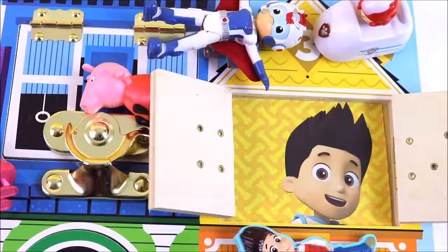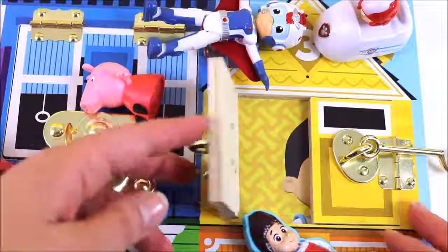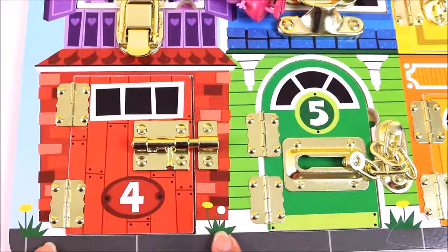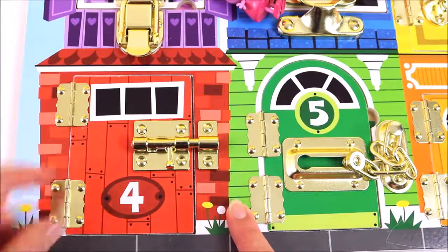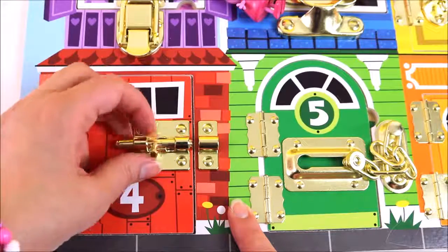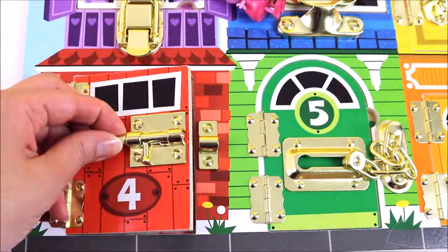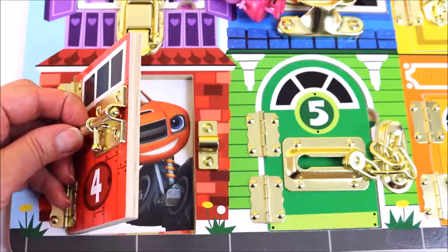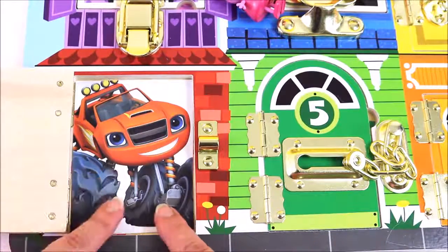It's time to say bye to Ryder because we're going to find out who's behind door number four. Bye Ryder! We are at door number four and it is a red door. Can you guess who lives inside? Let's open the lock. I wonder who lives there — can you guess? It's Blaze! Blaze lives behind door number four.